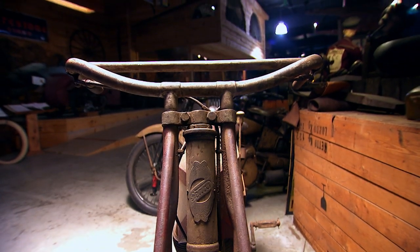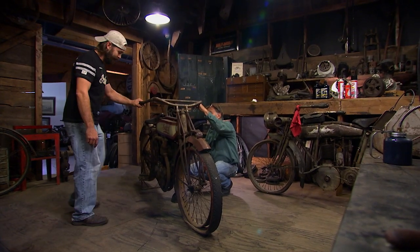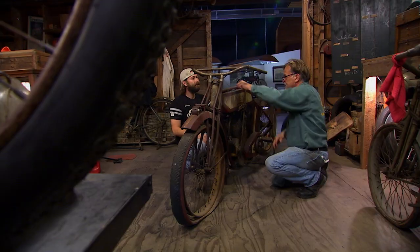Plan A was actually to race the Sears bike, but due to its rarity and mechanical state, I chose the Indian as my best shot at beating Joe.